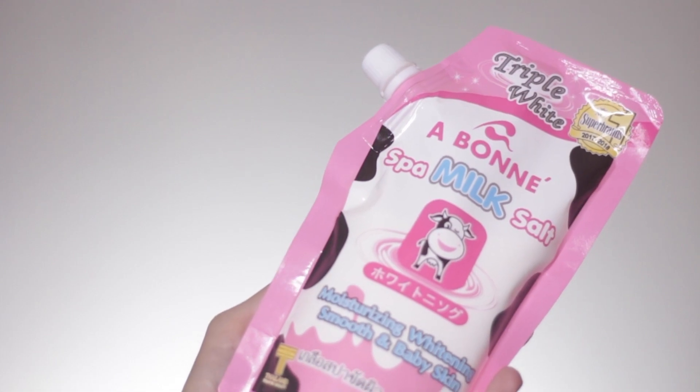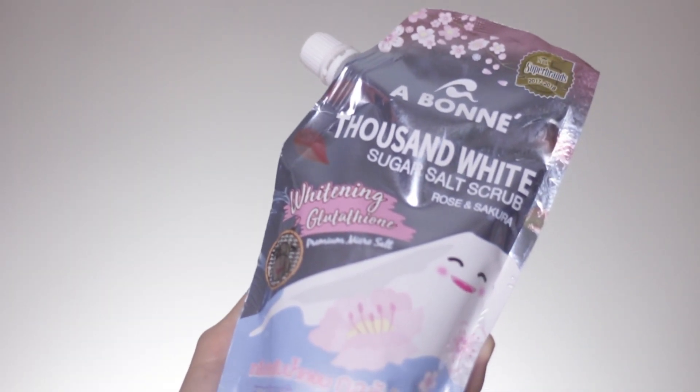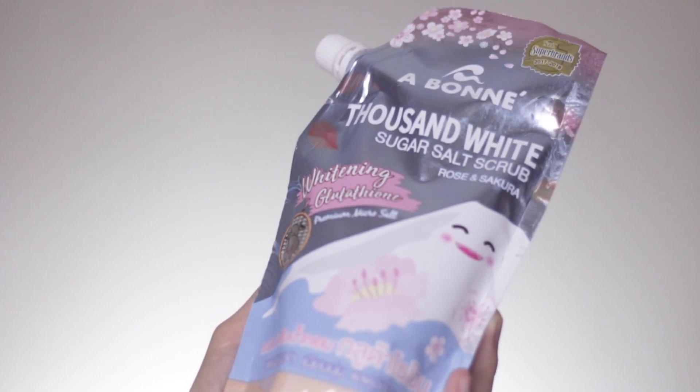The last two products are truly the star products of Aboney — these are their exfoliating products, and they are super effective. The first one is their OG: the Spa Milk Salt. It smells amazing — it really does smell like milk, and just the scent is already refreshing. The second exfoliating product I love is their Thousand White Sugar Salt Scrub. It smells great too — more floral compared to the Spa Milk Salt. Both are very fresh-smelling.